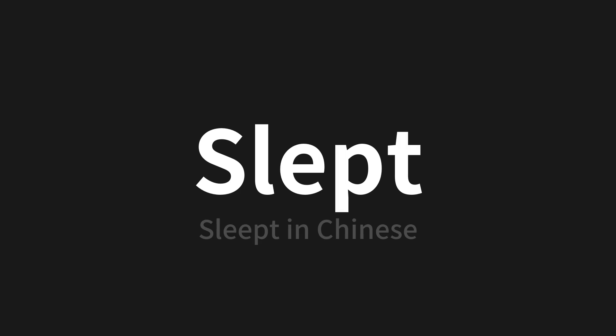Let's say it all together. Slept. One more time. Slept.